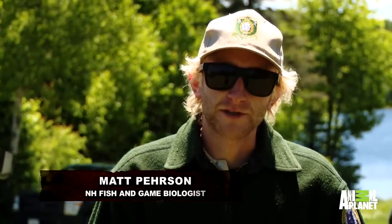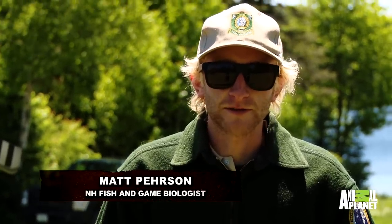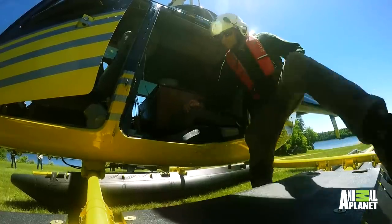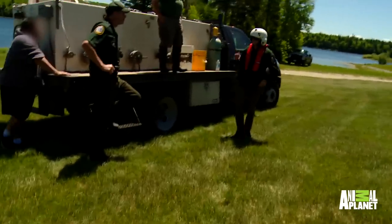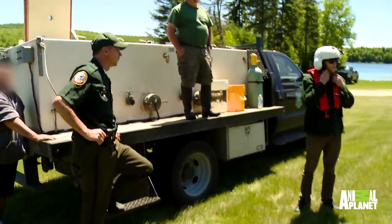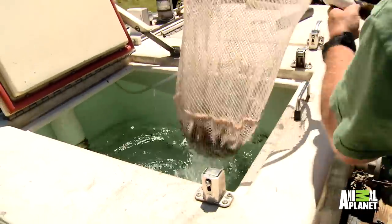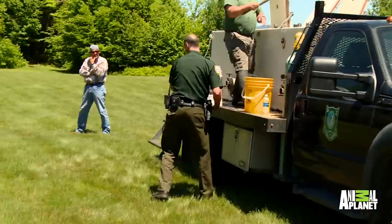I am New Hampshire Fish and Game's hatchery biological technician. I deal with all the hatcheries in terms of stocking. I'm going to be helping take the fish from the tanks on the truck, running them in buckets over to Matt in the helicopter.